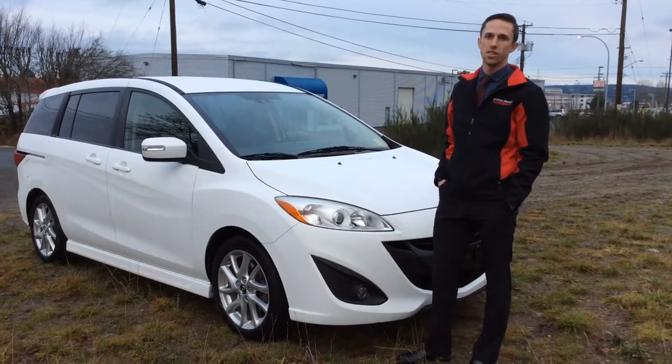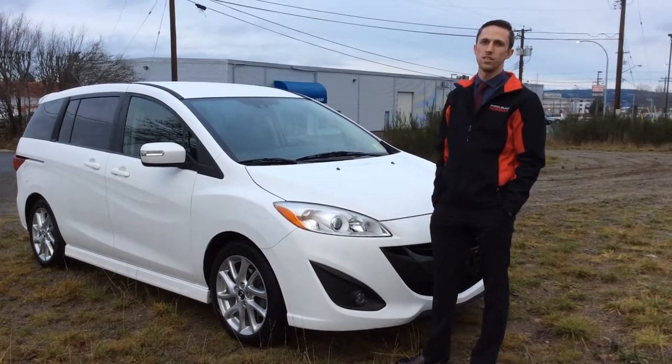Hi there, Russell from North Island Nissan here, going to show you this fresh on the lot 2013 Mazda 5.